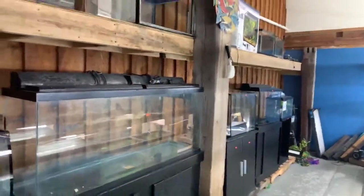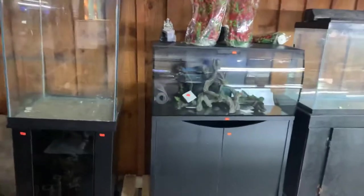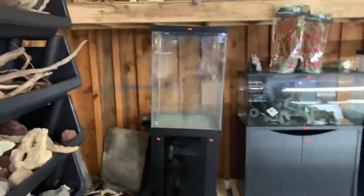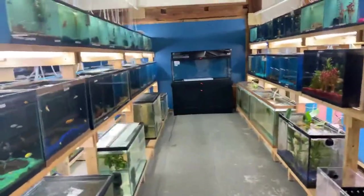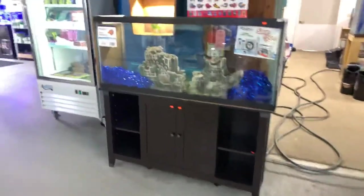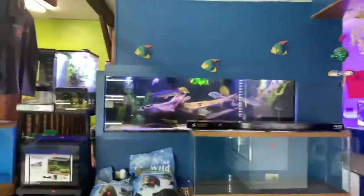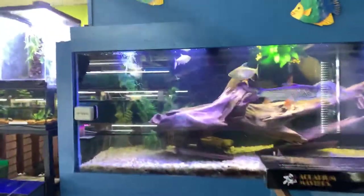We'll move on to our aquariums. We do have used and new aquariums — a really nice Fluval Flex 47-gallon tower, your basic 20-gallon aquarium, a 75 back there, and a really nice brand new 55-gallon, as well as a used 55.